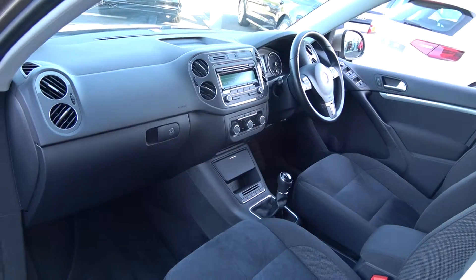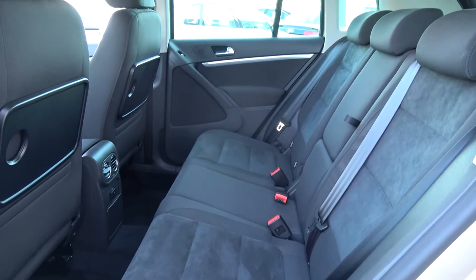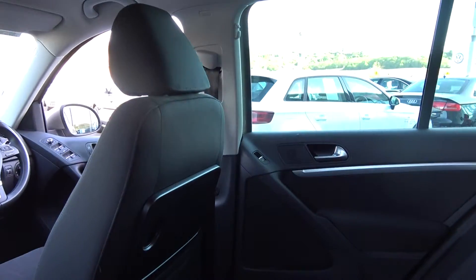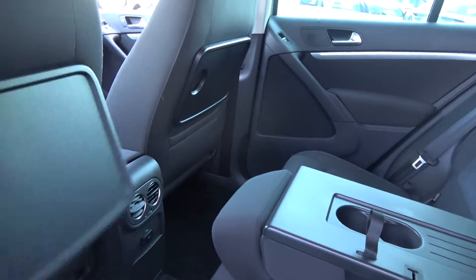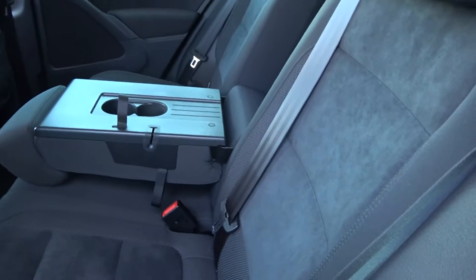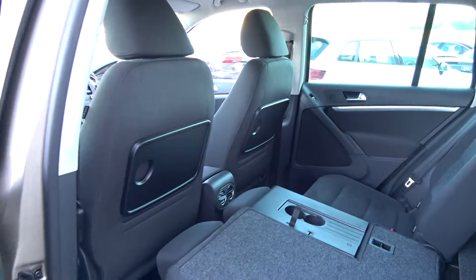Making our way to the rear interior, that beautiful black Alcantara upholstery continues on your rear sports seats. Spacious ample leg and headroom on offer for your rear passengers, who also have the additional comfort of the pull-down centre armrest with cup holders. We also have pull-up trays, again with cup holders. Your seats split and fold very easily 60/40. We have ISOFIX points in place, and the vehicle is offered in immaculate condition throughout.